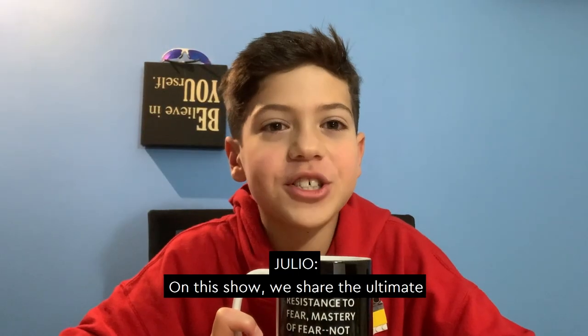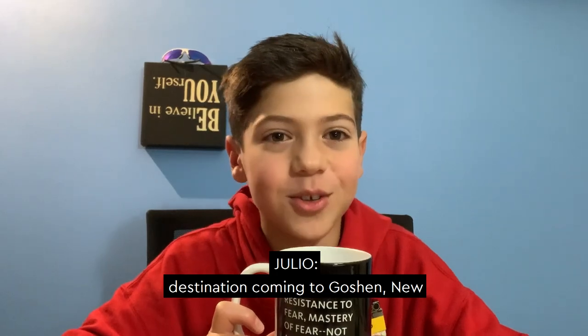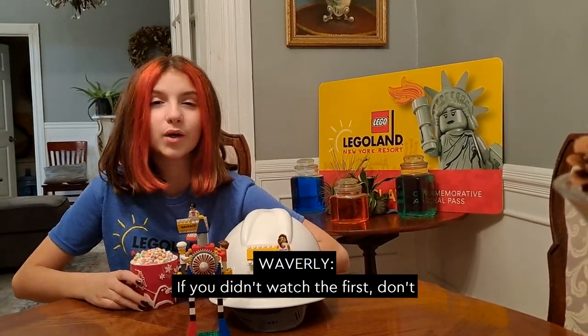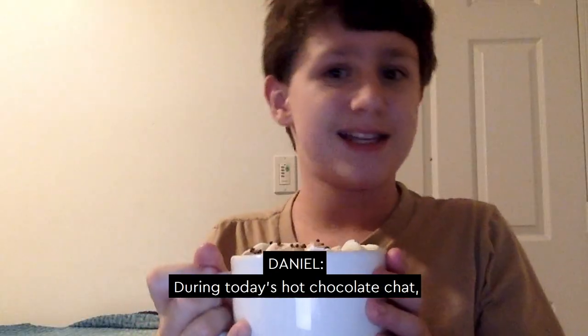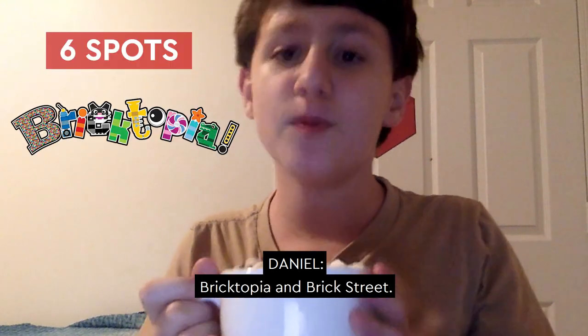Hey Builders! Welcome to Hot Chocolate Chat with the kid reporters of Legoland New York Resort. On this show, we share the ultimate happenings of the Lego theme park destination coming to Goshen, New York. Welcome to our second episode. If you didn't watch the first, don't worry — we'll add a link to our previous episode in the description. During today's Hot Chocolate Chat, we're going to be talking about six spots where you need to stop across Bricktopia and Brick Street.